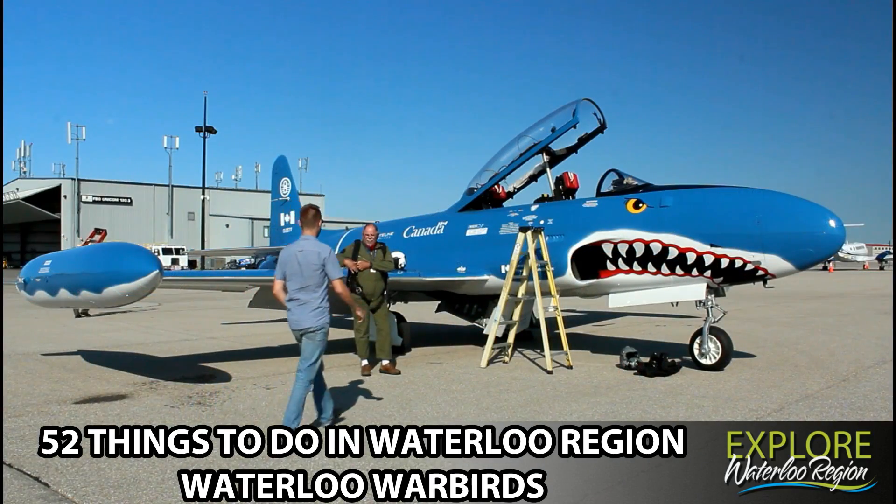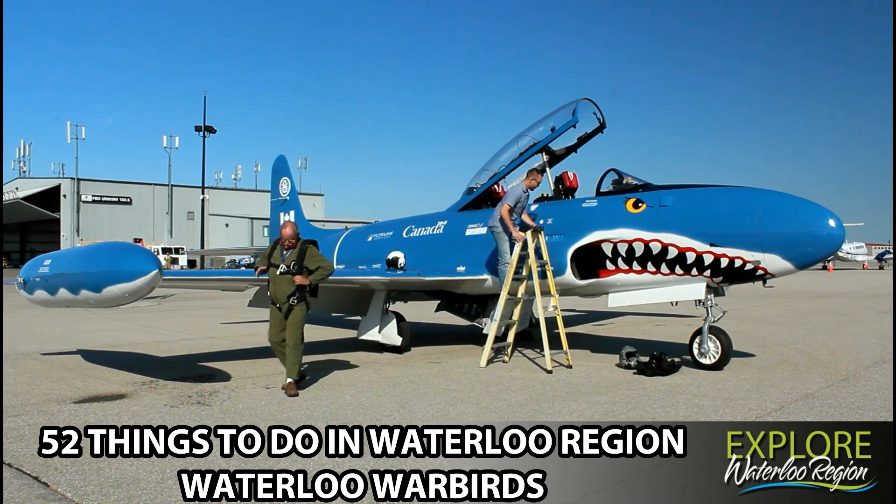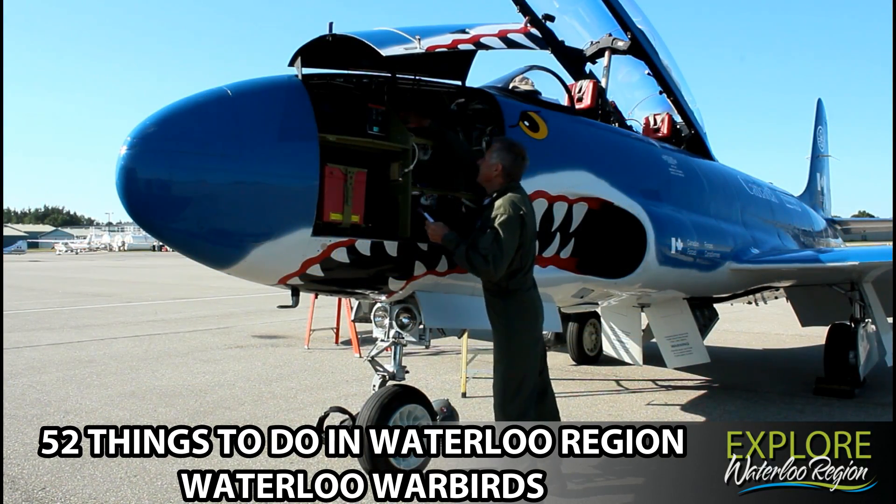In 2007, the first Waterloo Warbirds aircraft was purchased from the Government of Canada — a Canadair T-33 Silver Star. With the hard work of a skilled team, it took flight in 2010.